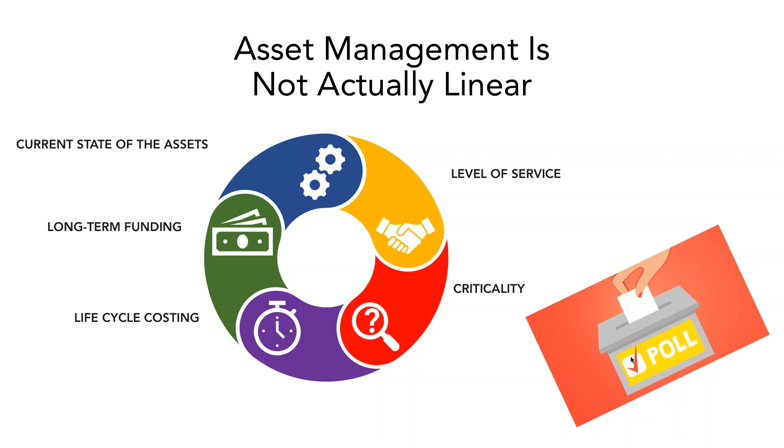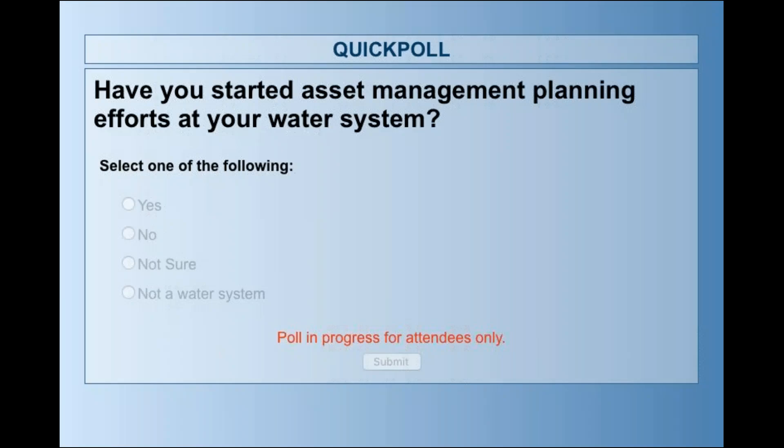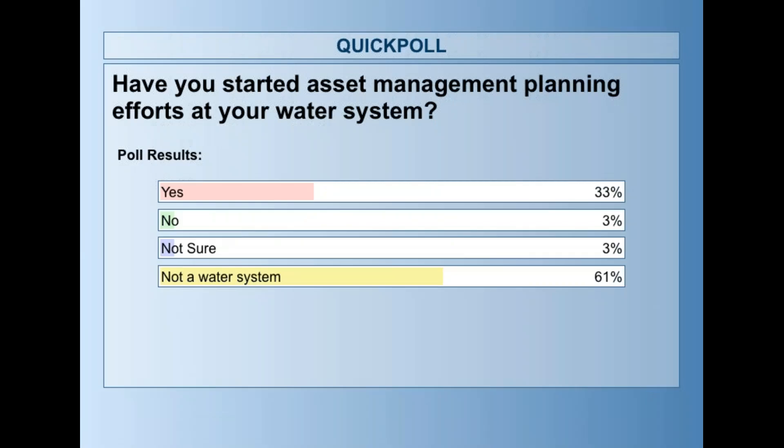Now we have poll questions related to asset management. The first is: have you started asset management planning efforts at your water system? This doesn't mean you have a formal plan — just that you've started looking at your level of service or some of your assets in a general sense. Results show 33 percent say yes, they've started asset management planning efforts. Three percent are solidly no, and we have a good number of folks who aren't water systems.